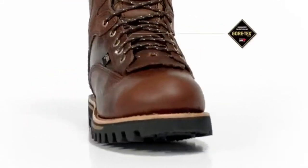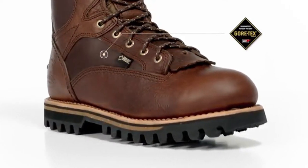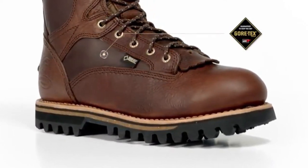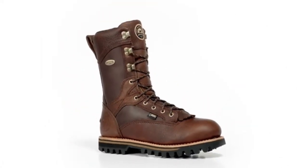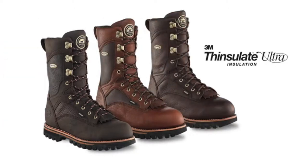All Elk Tracker boots have a waterproof and breathable Gore-Tex waterproofing system that keeps your feet warm and dry. And they are available at four levels of insulation, including non-insulated, 200g, 600g and 1000g Thinsulate insulation.